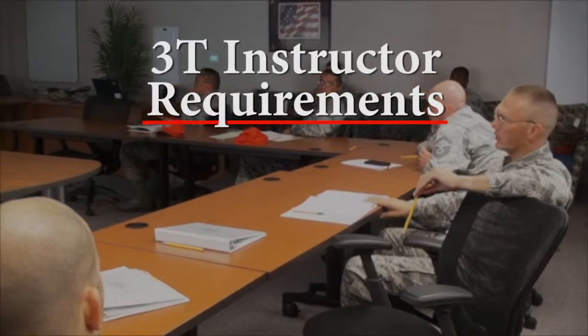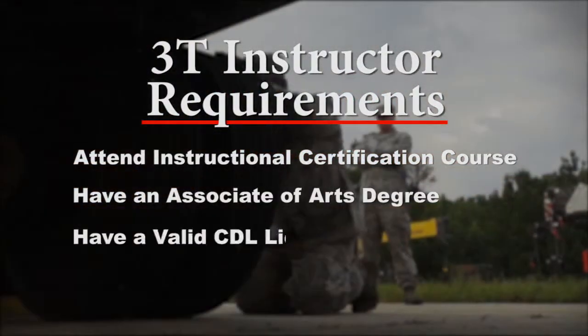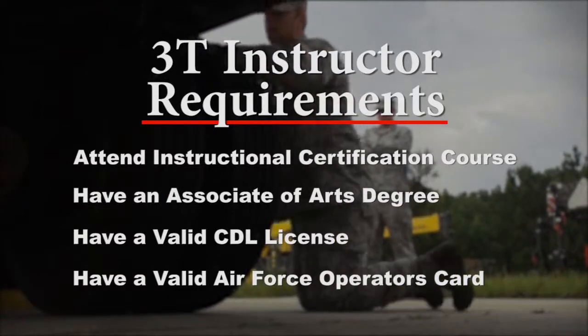All 3T instructors are required to attend an instructional certification course, hold an AA degree, hold a valid CDL license, and an Air Force Operator's card.